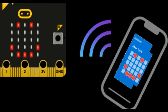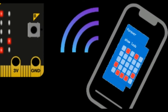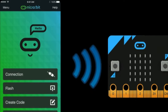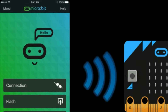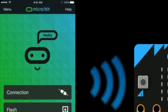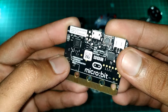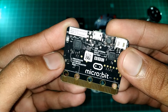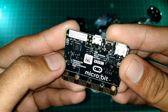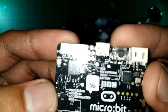Micro:bit has even supplied a mobile app that can let you send your code to the micro:bit board over Bluetooth. With the app, you can interact with your micro:bit on a higher level of accessibility. My first impression on this thing was like, wow, how did they manage to put so much onto such a small board? Like there is a compass, accelerometer, Bluetooth, LED matrix, buttons, and many more.